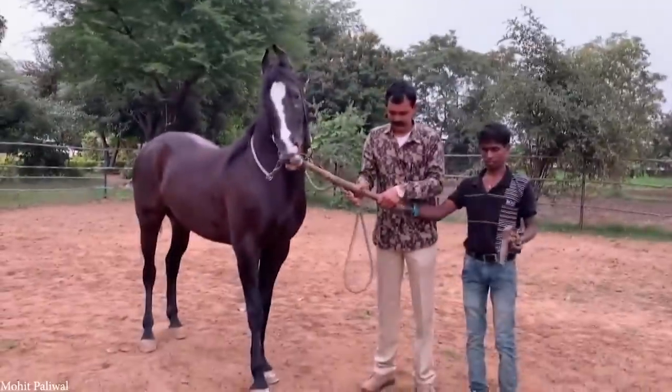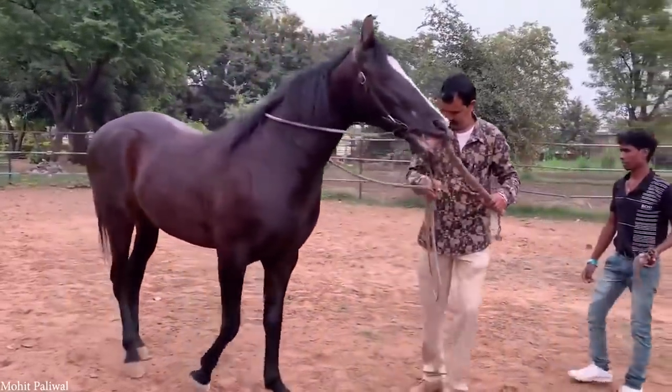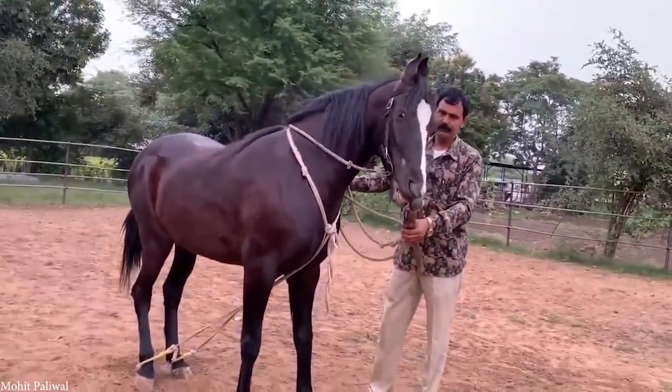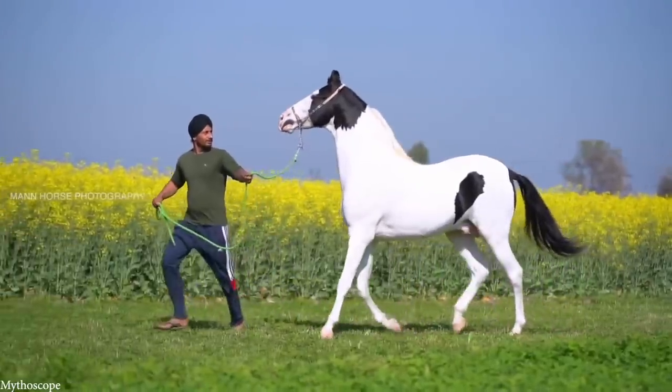They're also often used for playing polo, and can be crossbred with thoroughbreds to produce a horse that's a little larger and more versatile for other uses. They remain closely related to other breeds from the region, and after almost being bred out of existence in the early 20th century, have made somewhat of a comeback in recent years.